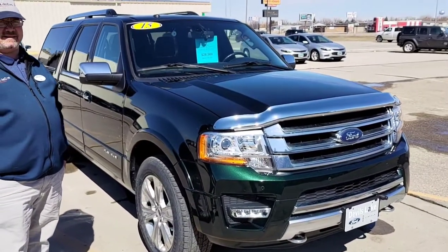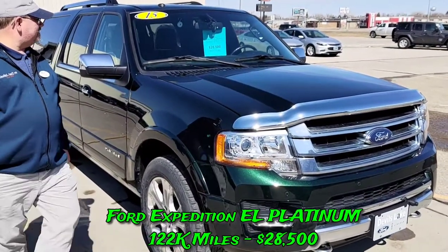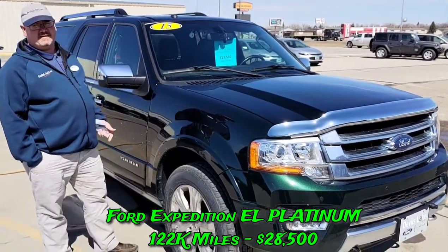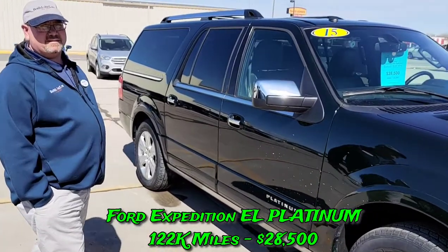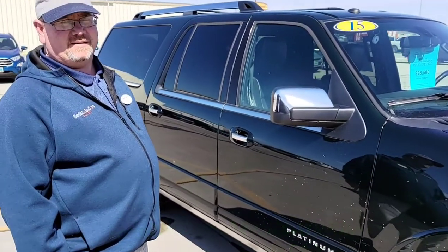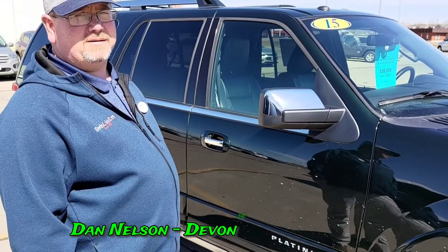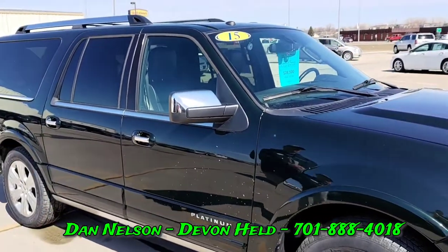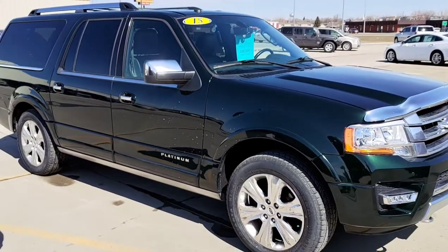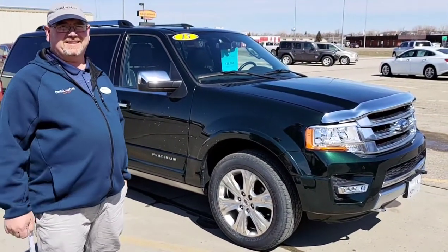It's a 2015 Expedition Platinum EL, priced at $28,500. For more information or if you're interested, give Dan Nelson a call, or me, Devin Held, at 701-888-4018. You can also reach out to us on Facebook — and tag someone who's interested!